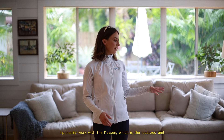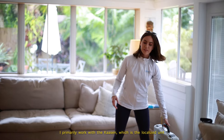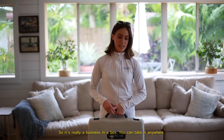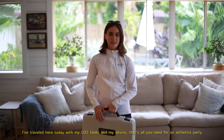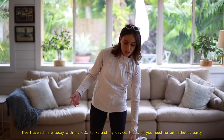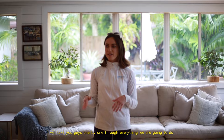I primarily work with the Casen, which is the localized unit. So it's really a business in a box — you can take it anywhere. I've traveled here today with my CO2 tanks and my device. That's all you need really for an aesthetics party.